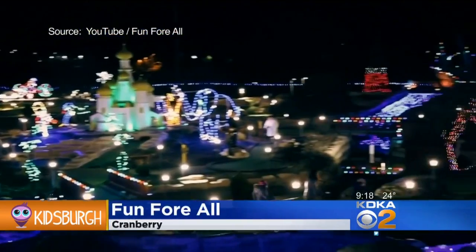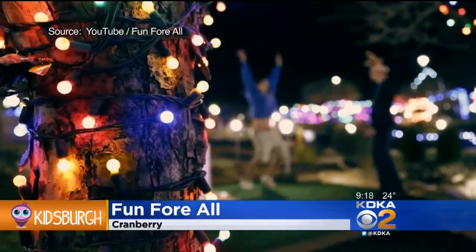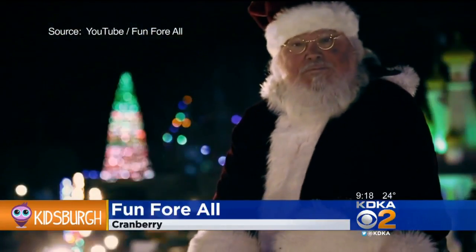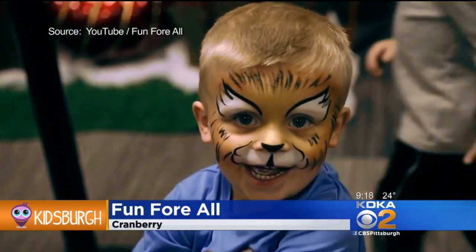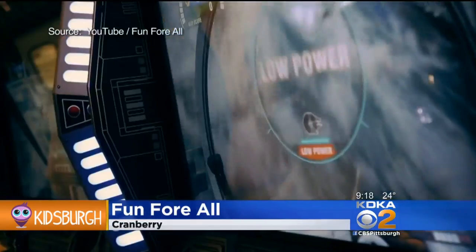At Fun for All in Cranberry, you can play mini-golf among the light displays. It's only the second year they've turned their 36 holes into a winter wonderland. There are also themed events like princesses and black and gold, and if you get cold, there's hot chocolate, s'mores, and indoor arcade games too.